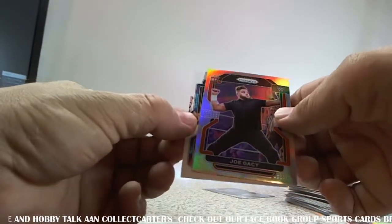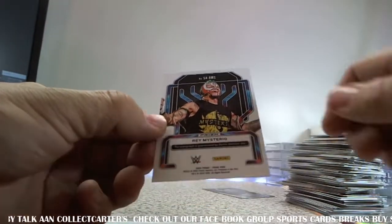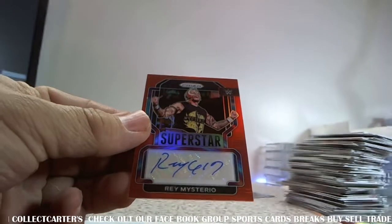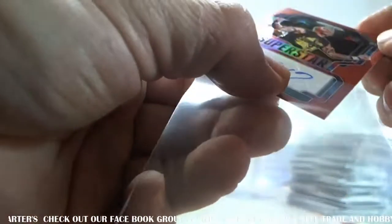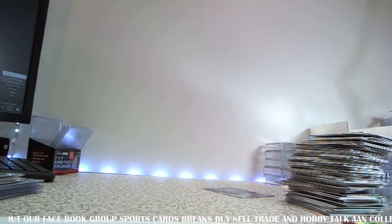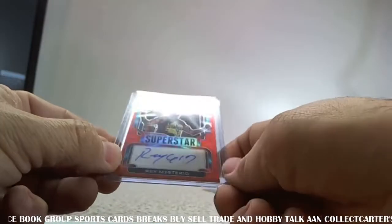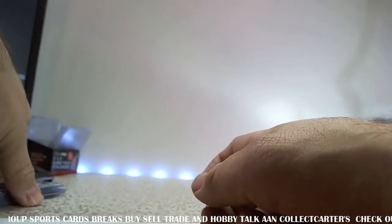Oh man — very nice! Ray Mysterio Jr. red auto — awesome! That's a biggie. Numbered to 99, numbered to 99. Very nice. Not a bad box whatsoever.